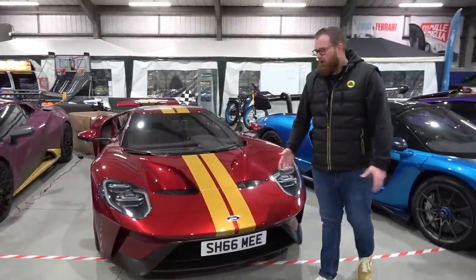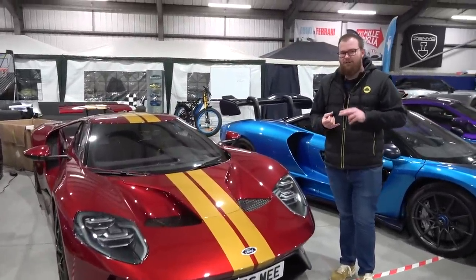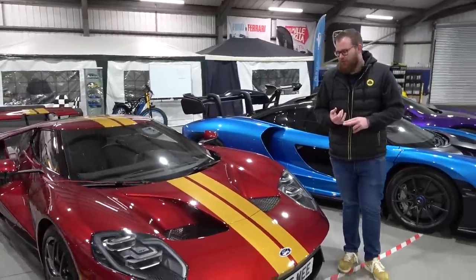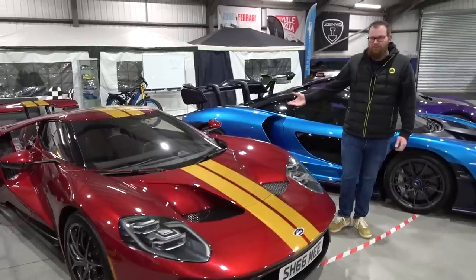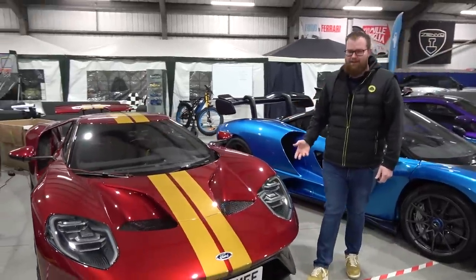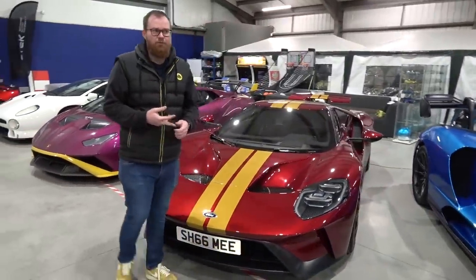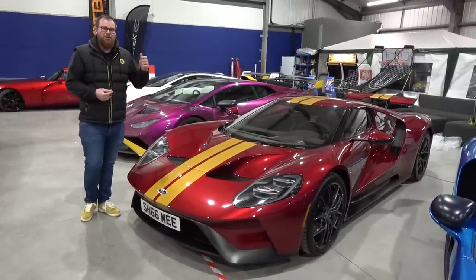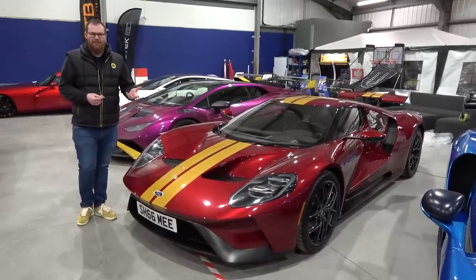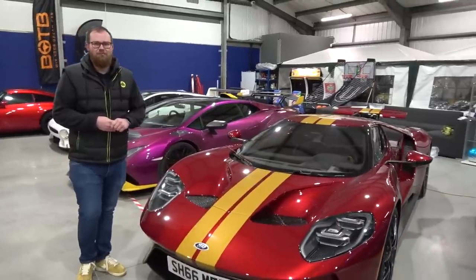As you guys may know, over the course of four years of ownership with this car, it started on its original exhaust which failed. Tim then switched that to the US spec Akrapovic whilst he was on his US tour and that then failed. That was then switched for an EU Akrapovic exhaust as we couldn't get hold of a US one, which failed, and we're now on a stock EU updated 2022 exhaust and that just isn't really good enough.